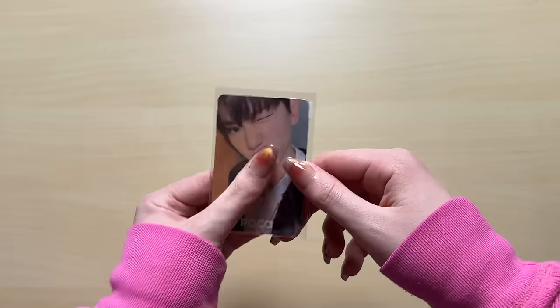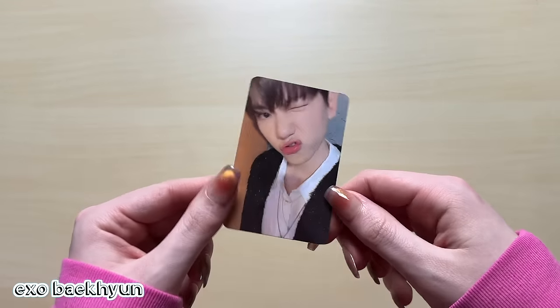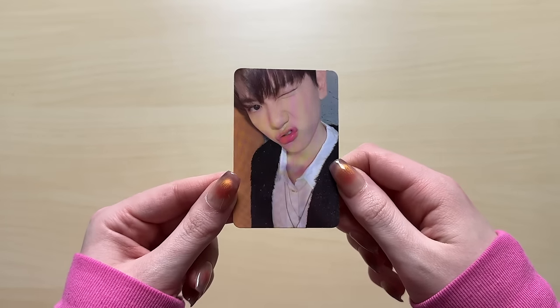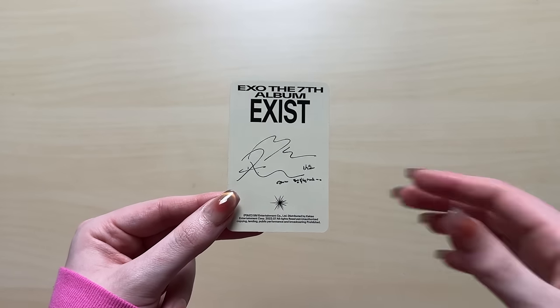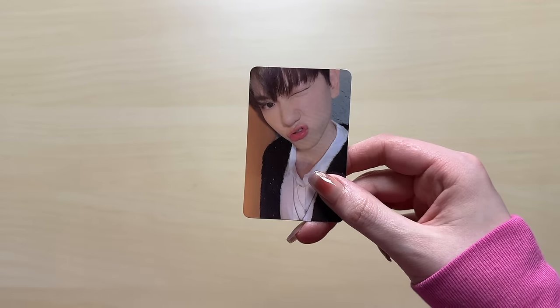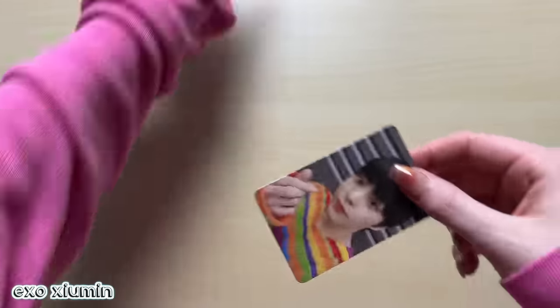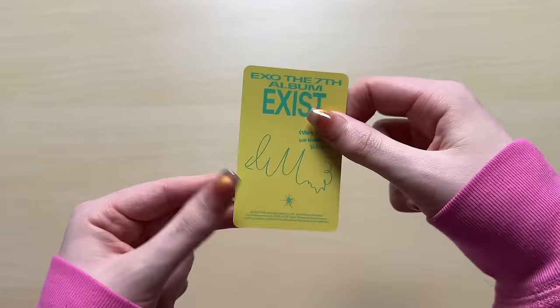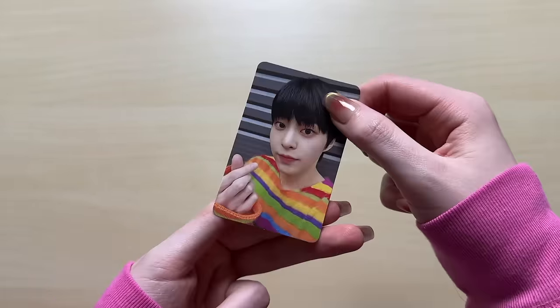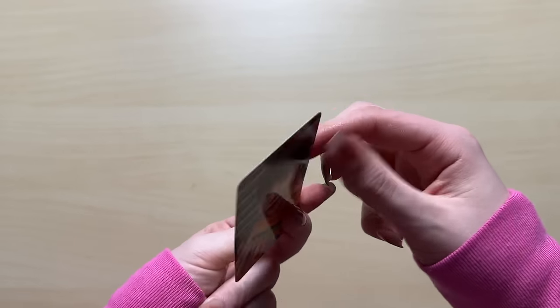First card is a Baekhyun card. This is actually one of my most desired photocards from the whole Exist album - I forget if it's the EX or O version. I wanted this card so bad and of course I didn't pull it. I actually bought a lot of Exist photocards. The next one is a Sehun photocard. I love his rainbow knit sweater. Very cute.